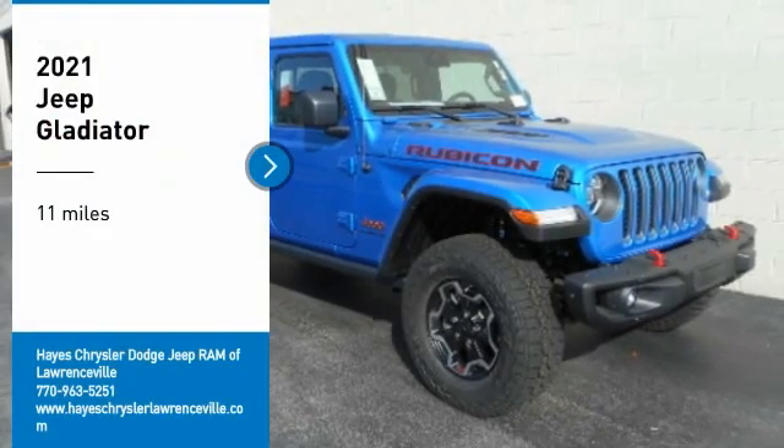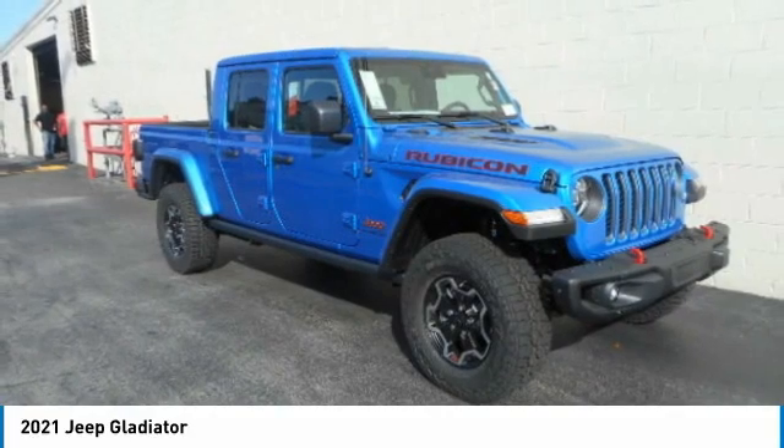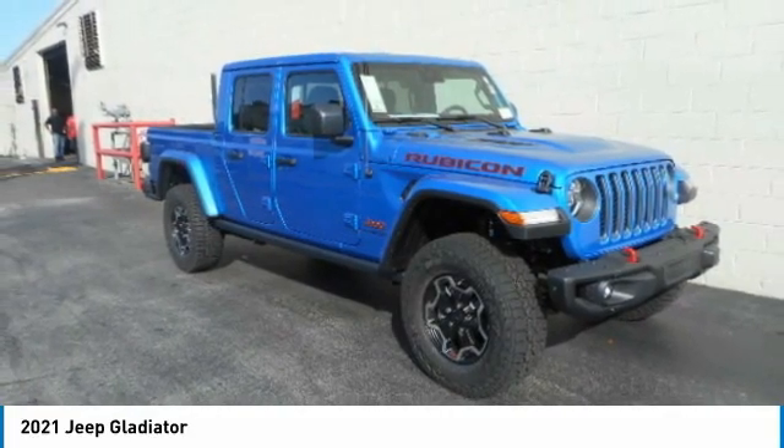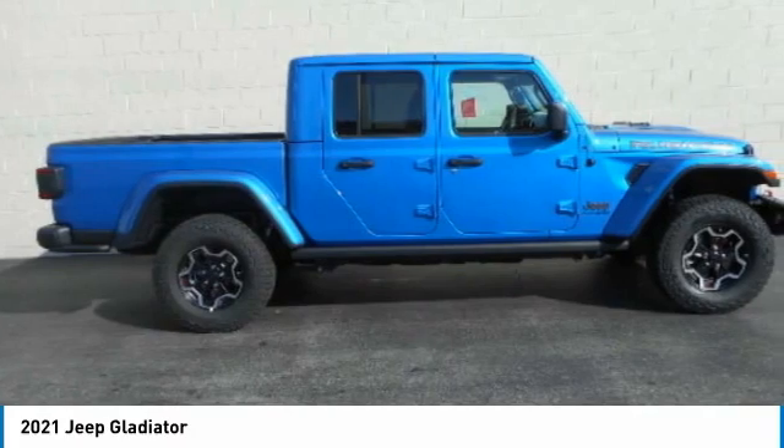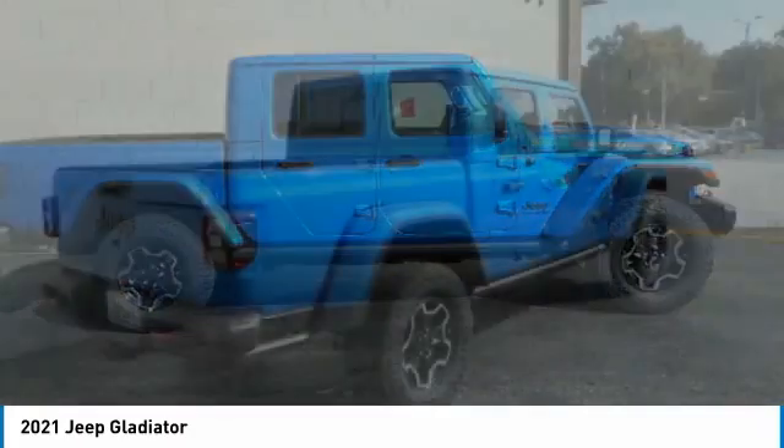We are pleased to show you the 2021 Gladiator. The Jeep Gladiator is just the off-road truck that Jeep fans have been waiting on. Enjoy the functionality of a truck while retaining the off-road capability. You'll fall in love with this Jeep Gladiator.